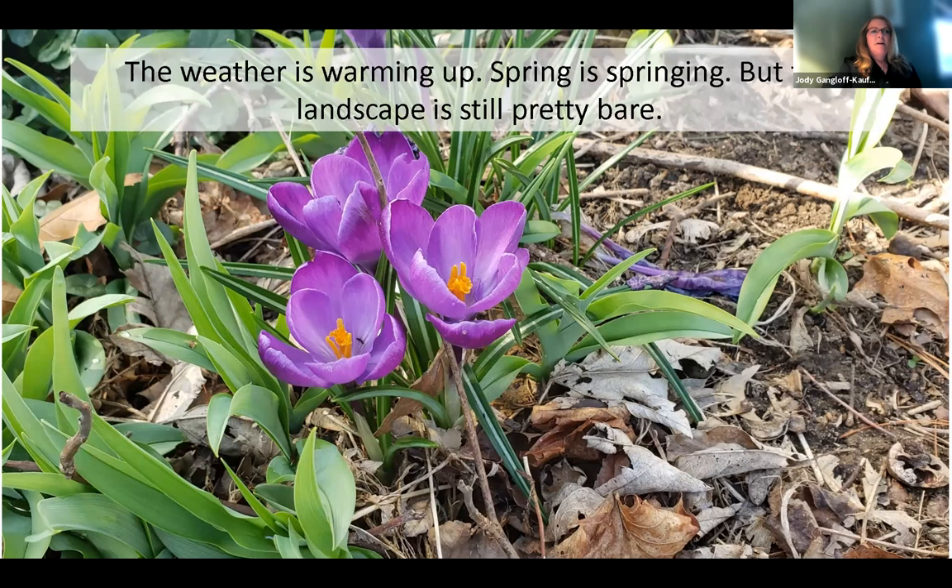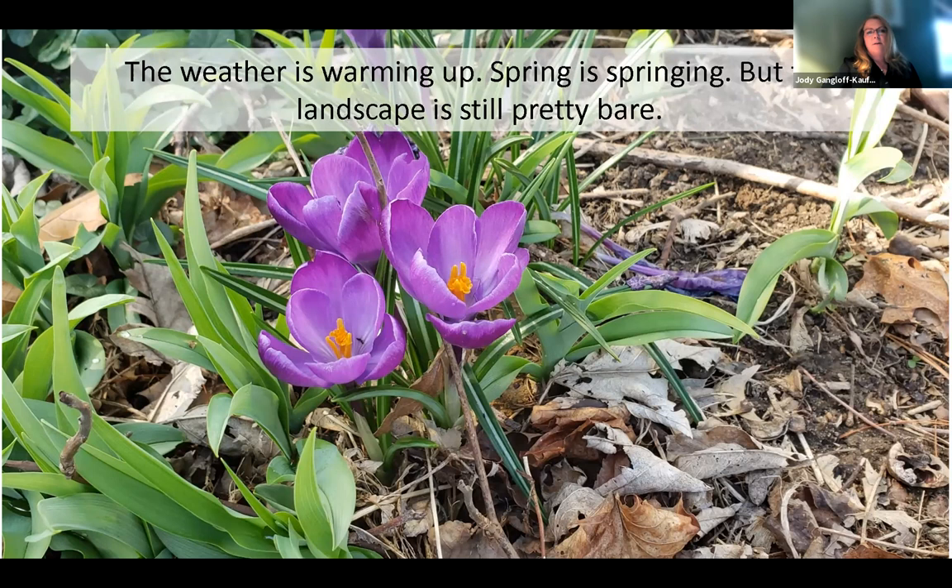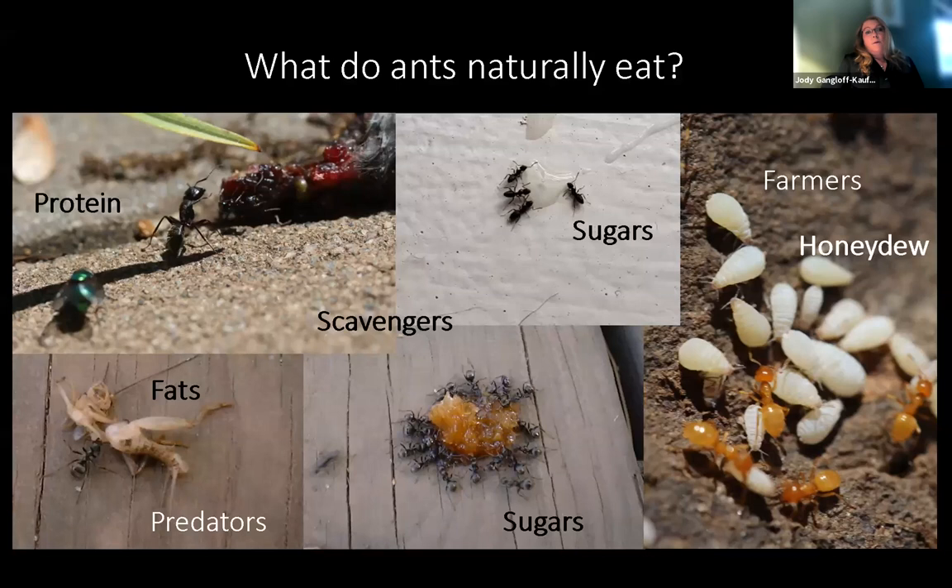It's spring and flowers are coming up. The weather is warming. But the landscape is still pretty bare right now. There aren't a lot of soft-bodied insects. There's no honeydew out there. So ants are out there, but what do they get to eat at this time of year? What is there?